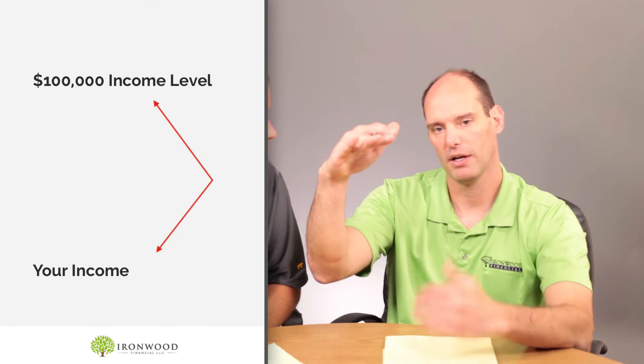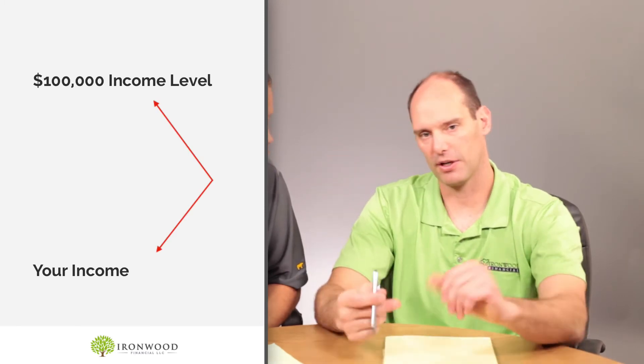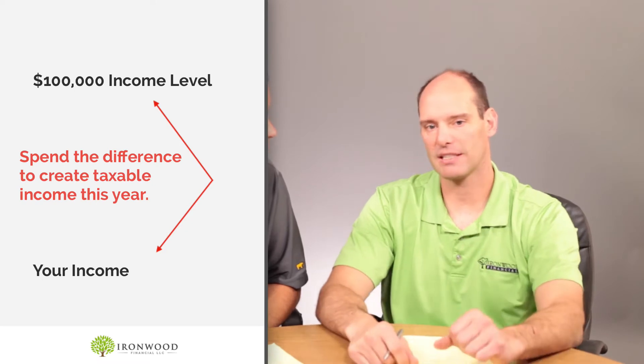What you do is a Roth conversion for the difference between your gross income and roughly that $100,000 if you're married — different numbers if you're single. And that becomes taxable income this year. Remember in our previous video, we didn't want you doing a $200,000 or $300,000 Roth conversion because that puts you in a top bracket. Now we're talking about little ones — maybe it's $20,000, maybe it's $50,000, maybe it's $5,000. And you convert that and you pay 12% this year on that money. In about five to seven years, that 12% bracket goes away and we're back to 15%. Unless Congress changes it. So right there, we're saving a few percentage points from the future when you have to do RMDs.